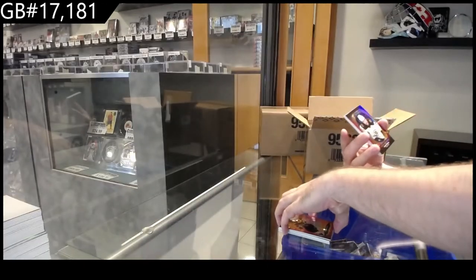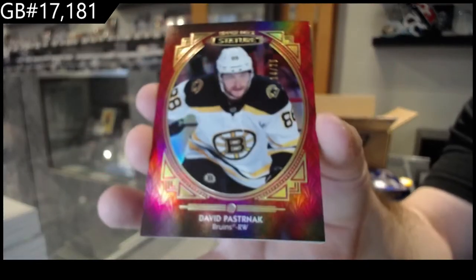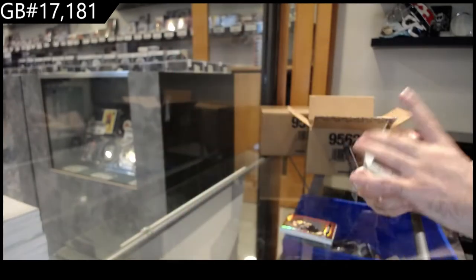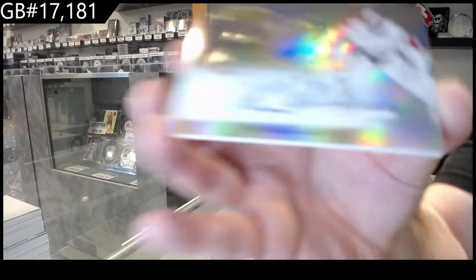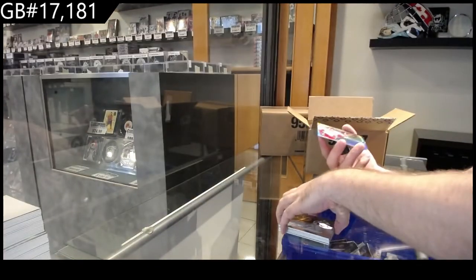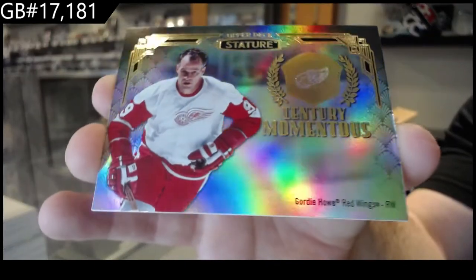Numbered to 25, Portraits of Pastrnak. For the Caps, Protégés of Vanacek. And we've got a Century Momentous — Gordie Howe. Some Howe numbered stuff would be pretty sweet tonight.